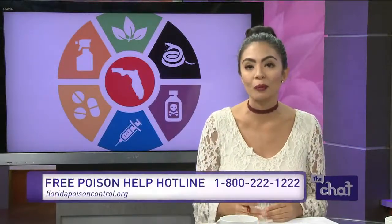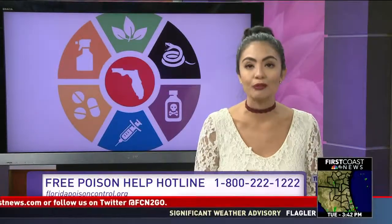Don't do that — keep those chemicals properly labeled and stored. Thank you so much for these tips. It is the middle of summer and we're all outside most of the time, so this is very important. Remember, you can call the free Poison Help hotline 24 hours a day for free, confidential advice. That number is 1-800-222-1222. You can also find more helpful information at floridapoisoncontrol.org.